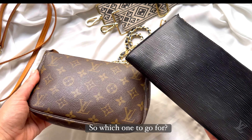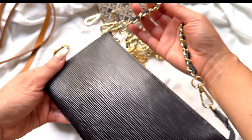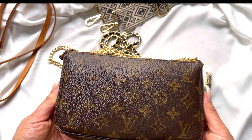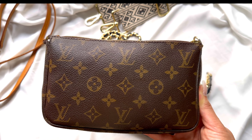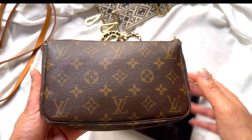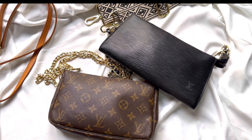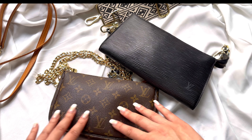Overall, both are high-quality materials, so it just depends on your personal preference and how you intend to use the bag. I don't think one is better than the other. The monogram canvas is such a classic and iconic material — everyone recognizes it as Louis Vuitton. You don't have to be a luxury designer bag lover to know it's Louis Vuitton. So if you want a durable, lightweight, easy-to-maintain, and very recognizable design, go for the monogram canvas.